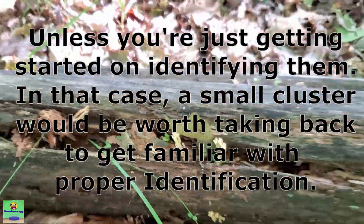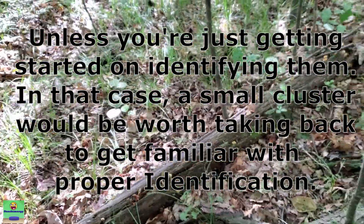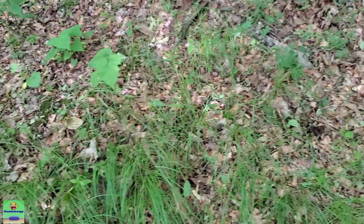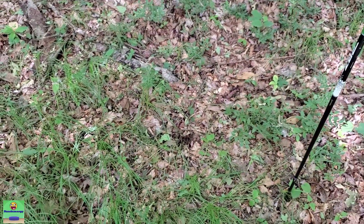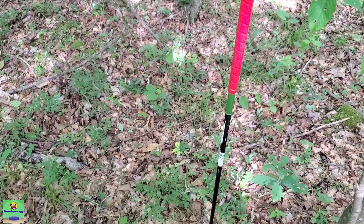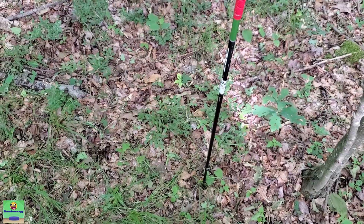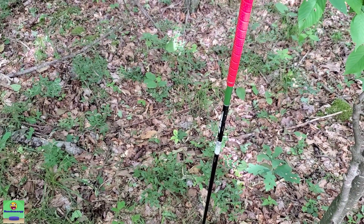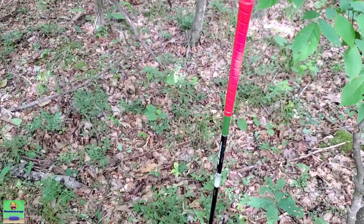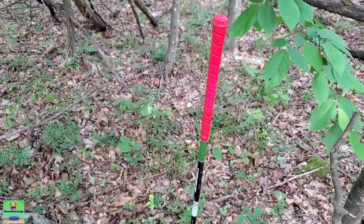If you only find a couple of clusters this size, I wouldn't even bother taking them, because whenever you cook them they really cook down, so you've got to find enough to make it worthwhile. On another note — you like my walking stick? It's a broken golf club I found while walking in the woods. I unscrewed the head off — it was a driver — and I've been using it as a walking stick for about six years now. Works just fine.